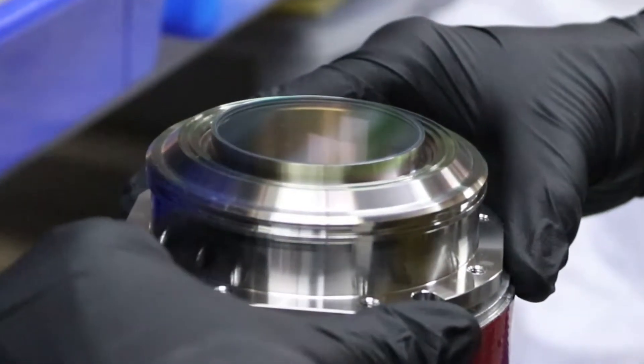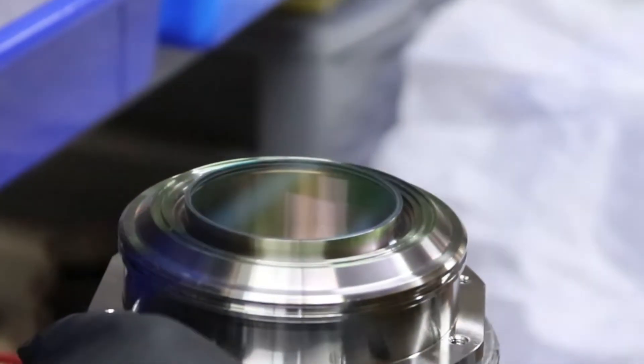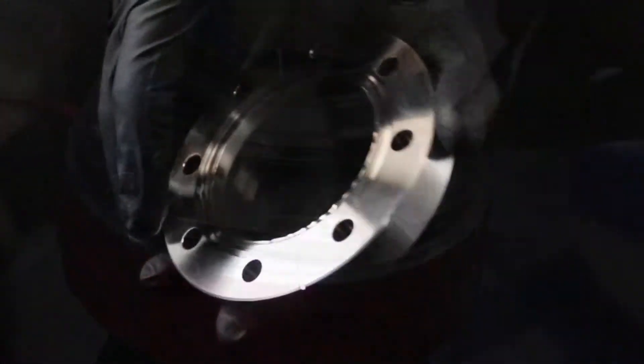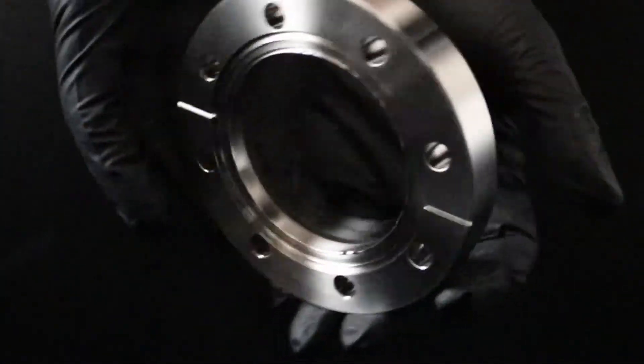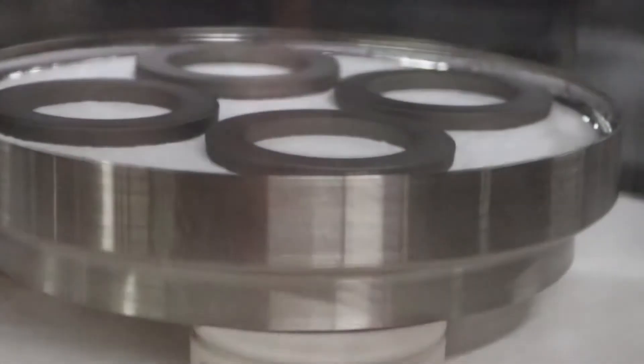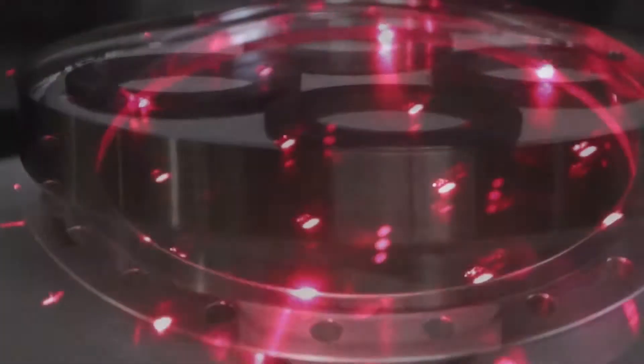MPF's viewports are designed to transmit light both inside and outside the visible spectrum and into or out of a vacuum environment while maintaining a hermetic seal. Customers use our viewports for many applications such as high-powered lasers, observation windows, and many others.